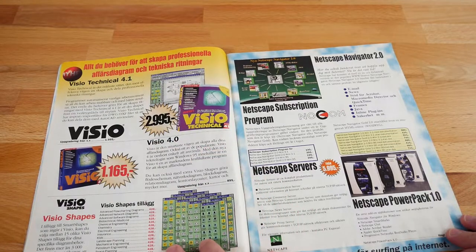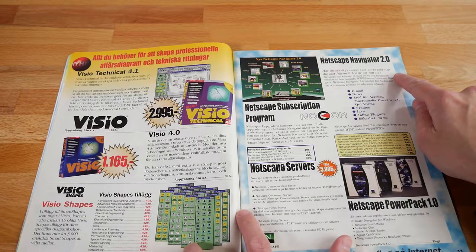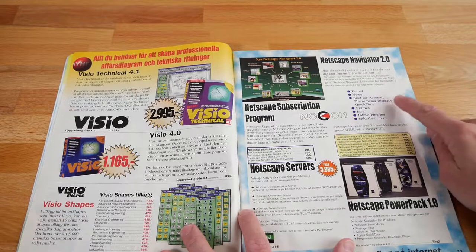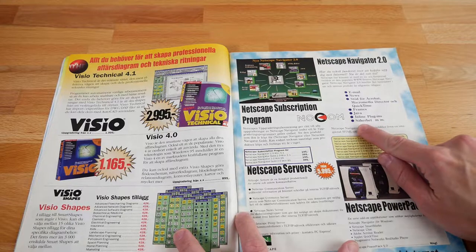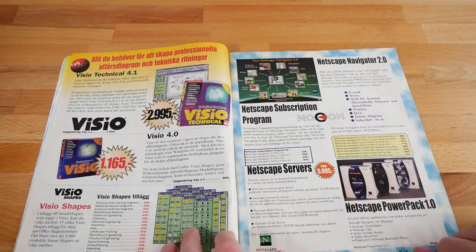We've got Visio — old school Visio. Netscape Navigator 2.0, Netscape subscription software. Netscape Navigator 2.0 comes with email, news, support for Acrobat, Macromedia Director, and QuickTime. It has inline plugins and security, etc. Well, I want some of that etc. Security — that's probably good.